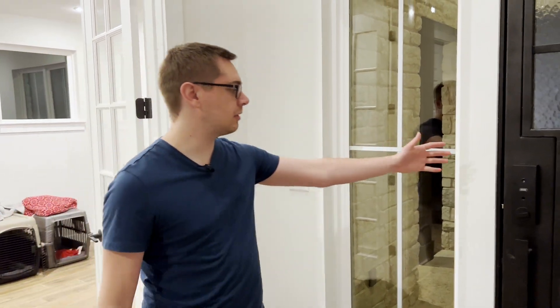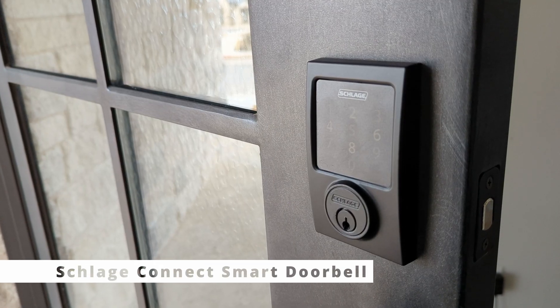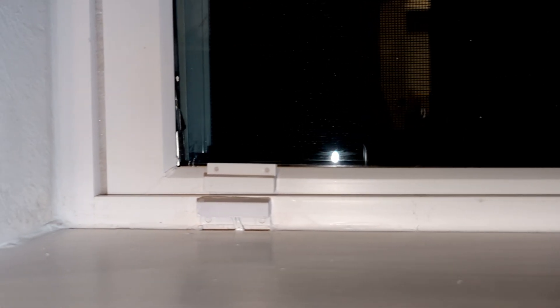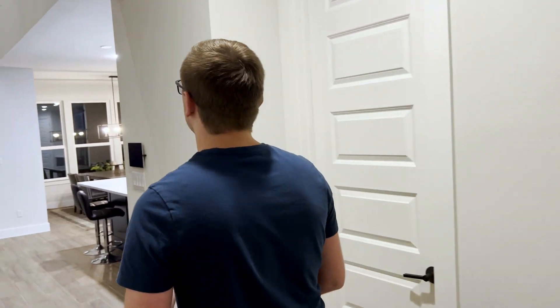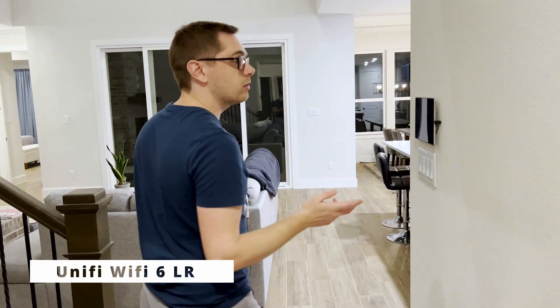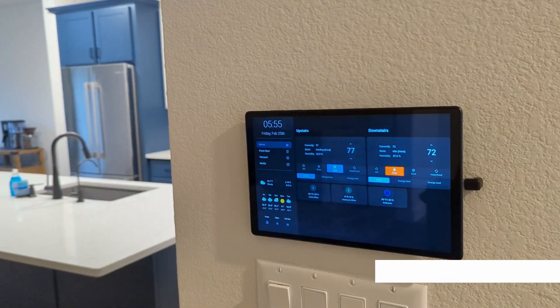As we walk out, here I have the Schlage Z-Wave lock that came with the house. Right behind this wall is all of the alarm panel pre-wiring — along each outside window and door there's a pre-wired contact sensor. In the hallway we have a wireless access point, one of three around the house, and a nice tablet mounted on the wall.